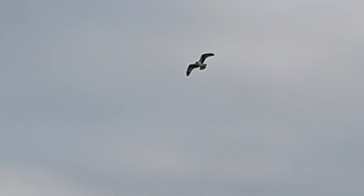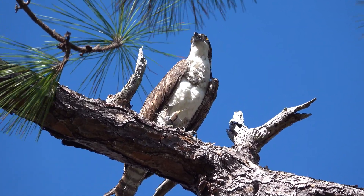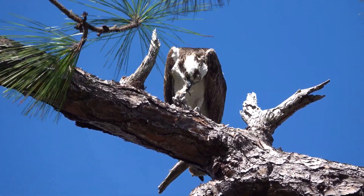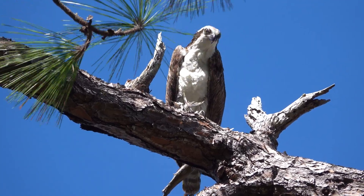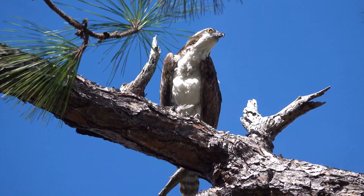They can be a little confusing because seagulls hold their wings in a very similar fashion. Ospreys are one of only seven land-based bird species that are found worldwide, on every continent except Antarctica. Wherever they are found, they're a migratory bird species.